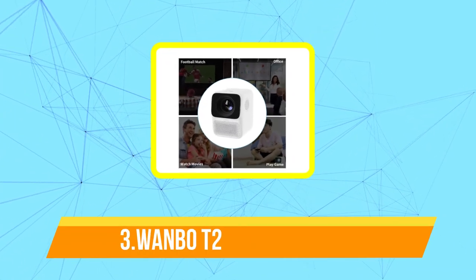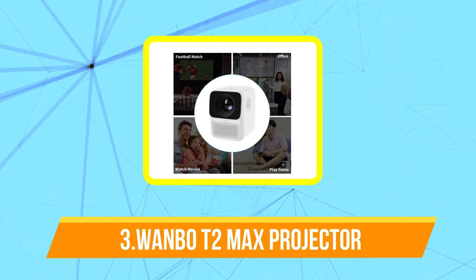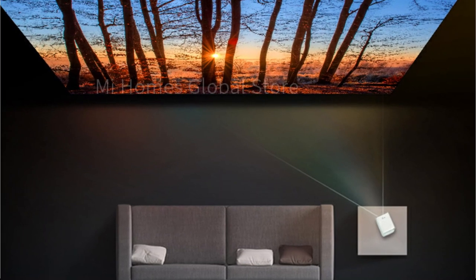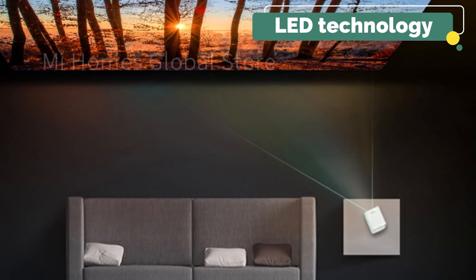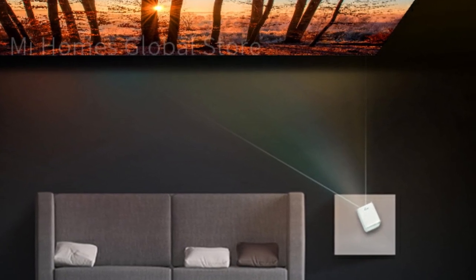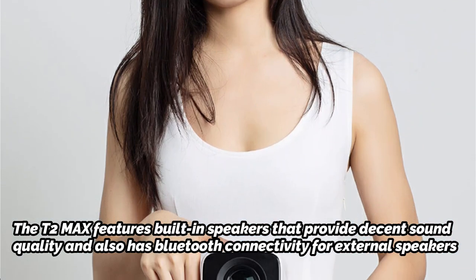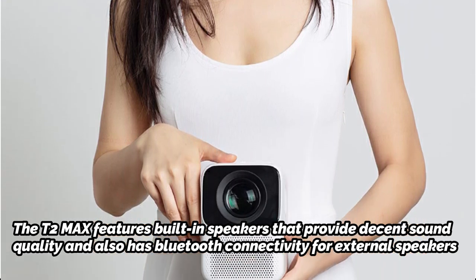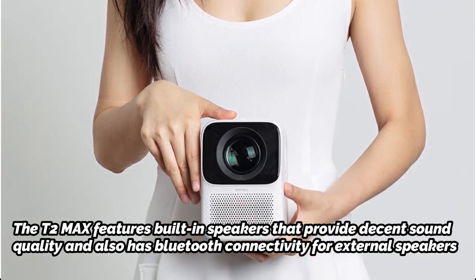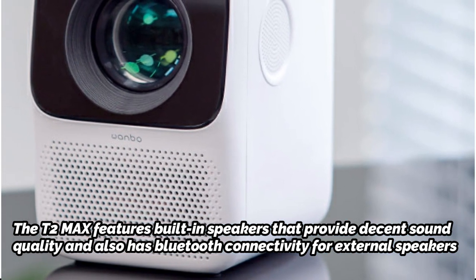Top 3 on our list is the Wanbo T2 Max Projector. The Wanbo T2 Max is a compact and portable device designed for home entertainment. It has a native resolution of 1080p, which allows for clear and detailed images, and supports up to 4K video playback. The projector uses LED technology, which provides a brighter and more vibrant picture compared to traditional projectors. The T2 Max features built-in speakers that provide decent sound quality and also has Bluetooth connectivity for external speakers. It has multiple ports including HDMI, USB, and TF card slots, allowing for easy connection with various devices such as laptops, gaming consoles, and smartphones.